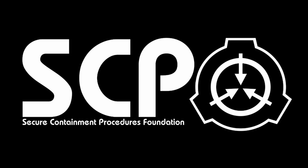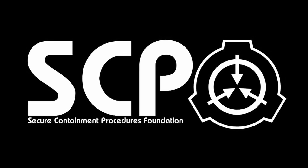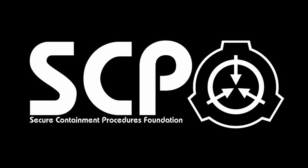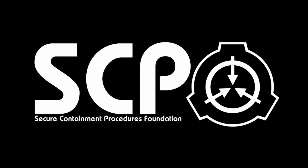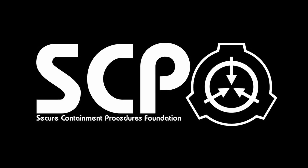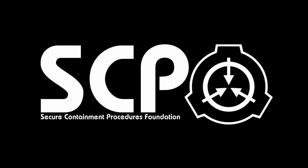Special Containment Procedures. SCP-002 is to remain connected to a suitable power supply at all times to keep it in what appears to be a recharging mode. In case of electrical outage, the emergency barrier between the object and the facility is to be closed and the immediate area evacuated. Once facility power is reestablished, alternating bursts of X-ray and ultraviolet light must sweep the area until SCP-002 is reaffixed to the power supply and returned to recharging mode.